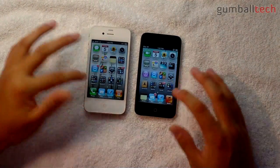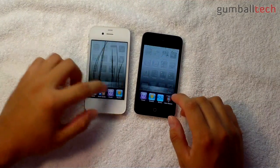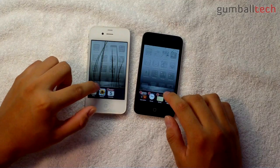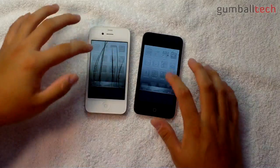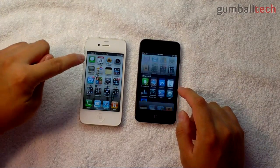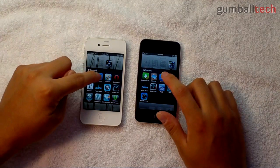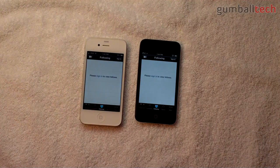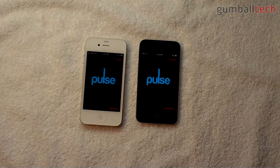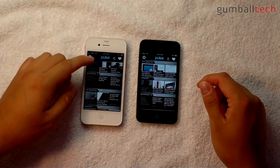That extra RAM probably helps a little bit. Let me empty all of the apps that have been opened. Now let's start opening some third-party applications — most of these are the same on both devices. First let's open the Justin.tv app — faster on the iPhone 4. Let's go to the Pulse reader — faster on the iPod Touch, but the iPod Touch doesn't have as many RSS feeds as the iPhone.